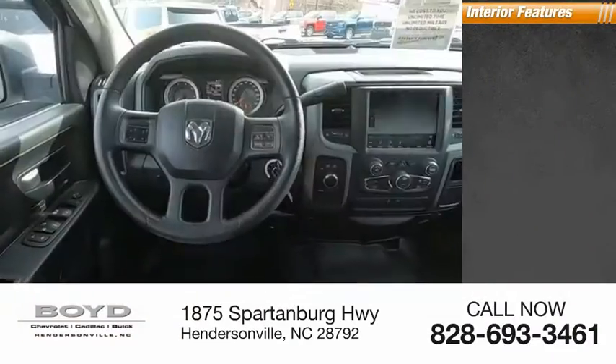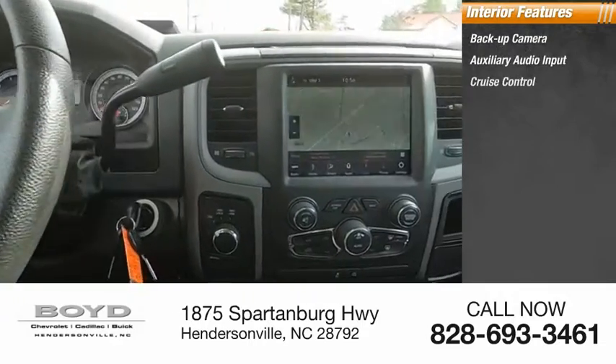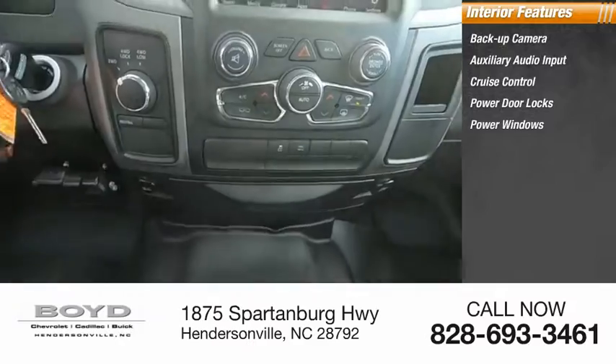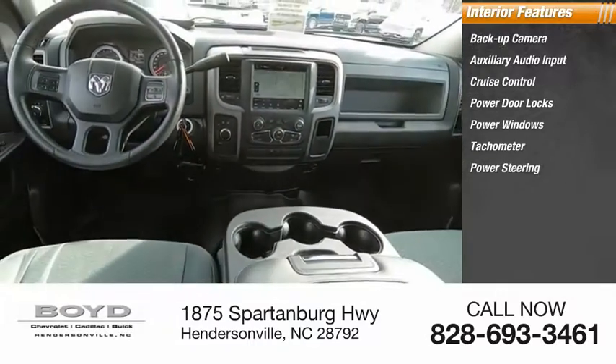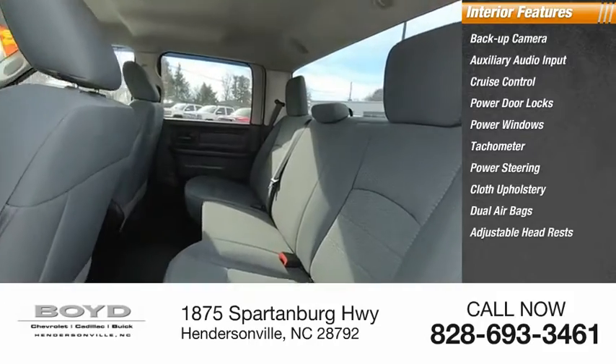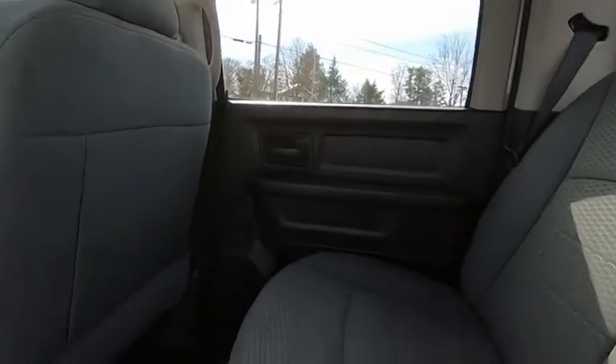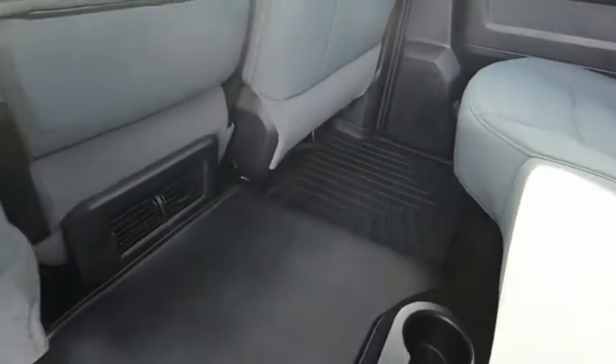Inside you'll find backup camera, auxiliary audio input, cruise control, power door locks, power windows, tachometer, power steering, cloth upholstery, dual airbags, adjustable headrests. This isn't just a vehicle, it's an experience. So stop in for a test drive today.